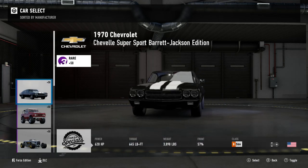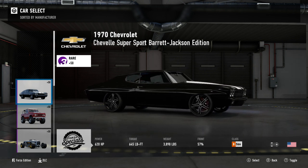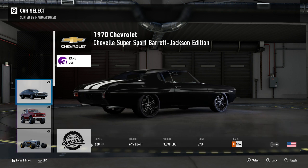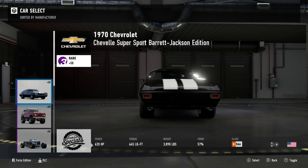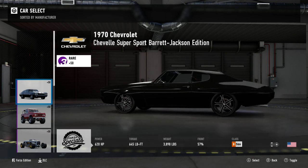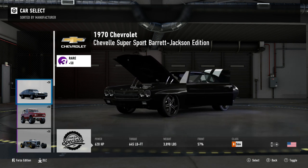We begin with the 1970 Chevrolet Chevelle Supersport Barrett Jackson edition. Just a quick note — if you don't know what Barrett Jackson is, it is an auctioneer firm in the states that specialises in modified American muscle, and these are some of their personal favourite cars to cross the auction block. This car has 620 horsepower, 645 foot pound torque, 3,898 pounds weight, B class 566PI, front engine rear wheel drive. I believe it has a 572 cubic inch V8, which is pretty incredible.